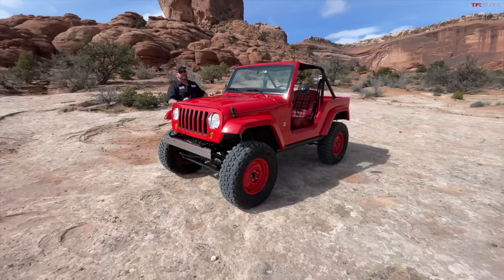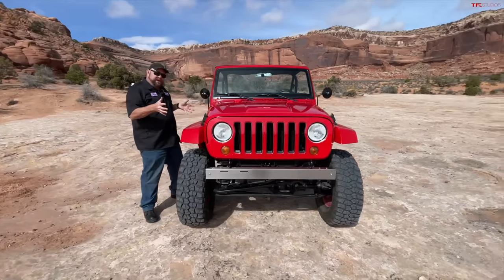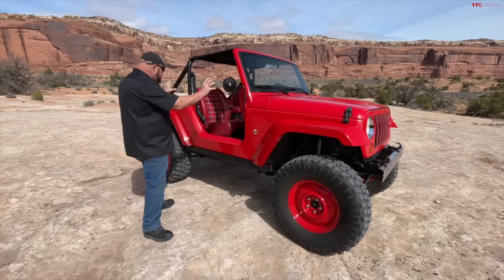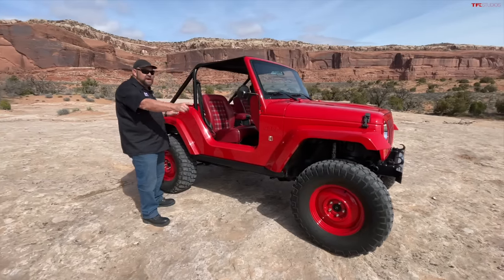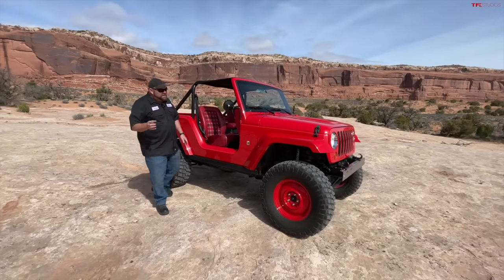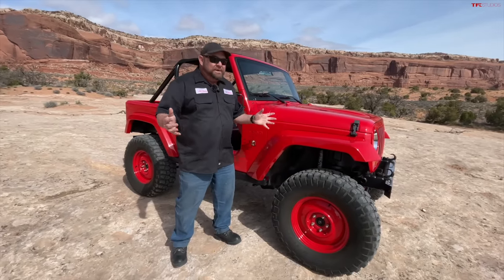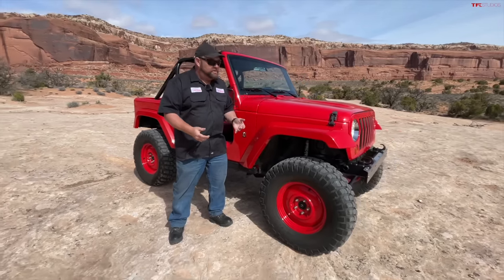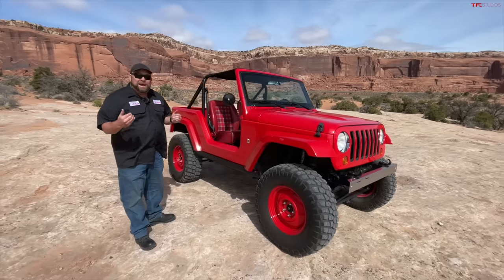We're looking at what is actually an older concept. This is Shortcut. It literally is a shortcut because this took a Wrangler two-door and shortened it quite a bit, giving you everything you need and nothing you don't. No doors, no backseat, no spare tire. What you have here is a V6, automatic transmission, four-wheel drive, Dana 44s. This is a basic off-roader — no fancy lockers. Its overall size is only about a foot longer than my old Suzuki Samurai.